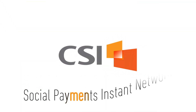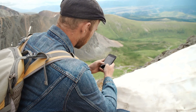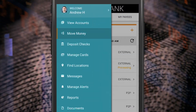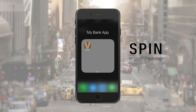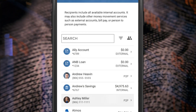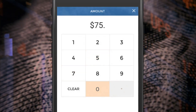CSI's Social Payments Instant Network, SPIN, offers simple and lightning-fast P2P payments. Built into the money movement section of CSI's mobile banking app, SPIN enables your customers to use their mobile phone or tablet to send money directly to their family, friends, and others in a matter of minutes, and skip the complicated steps and multi-day waiting periods for processing that other methods require.